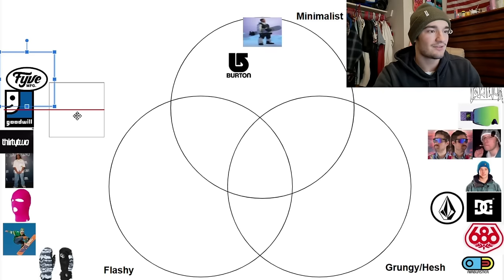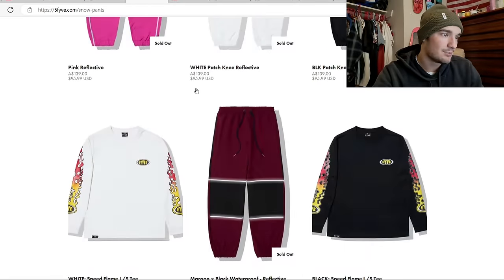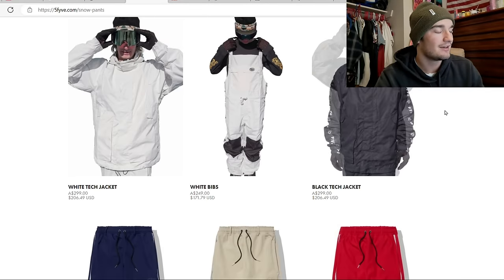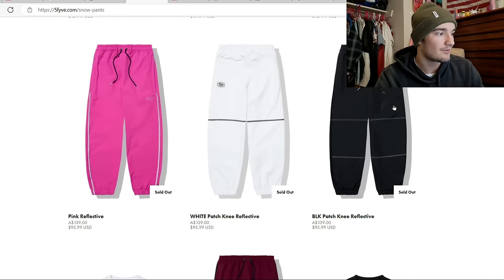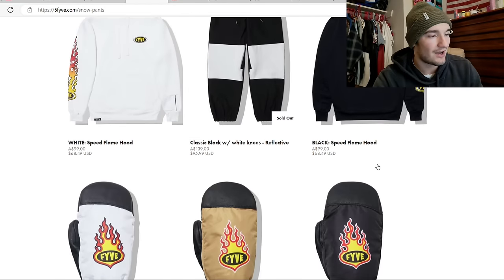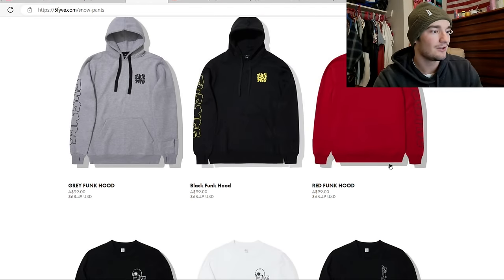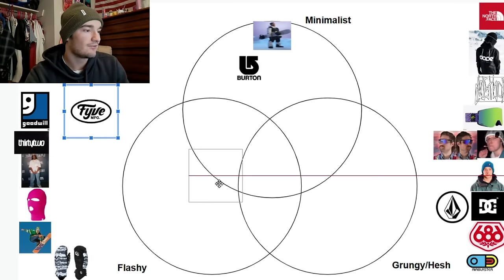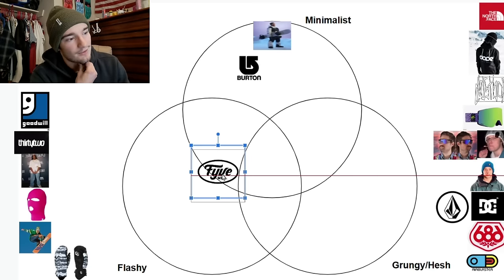Next up we have Five, a company based in Australia. They're very good at being both flashy and minimal — definitely much more on the flashy side, but not annoying. Very cool pink pants, some white and black flames on the side of the shirt. This is pretty sick. Five has some cool stuff and you will definitely stand out, but in a very good way rocking the Five. They belong right in between minimalist and flashy, though they're definitely more on the flashy side.